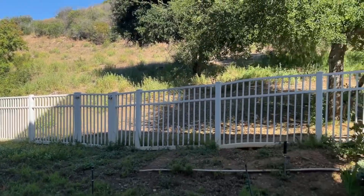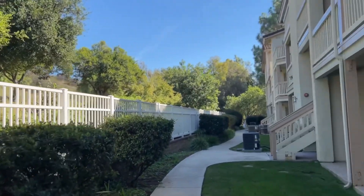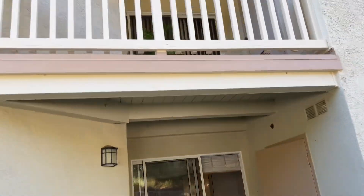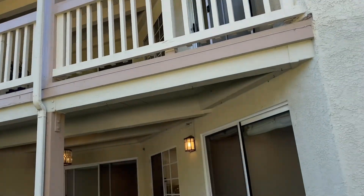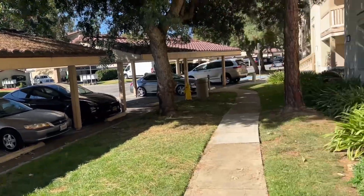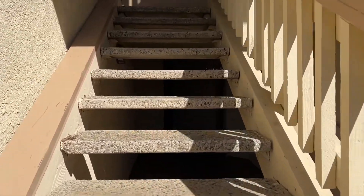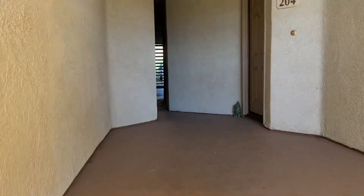Your backyard is the beautiful mountain that you can enjoy in peace — it's very lovely. This is the view of the front of the unit and how you actually get to your unit. There are a few stairs, so just keep that in mind.